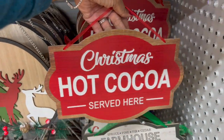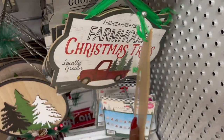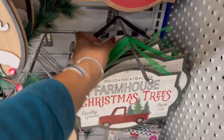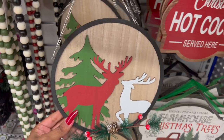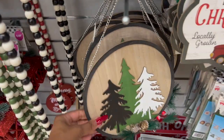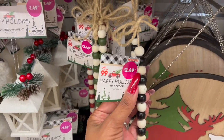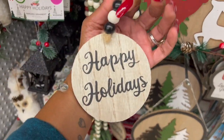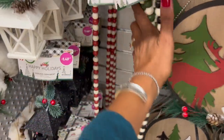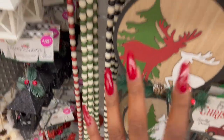These are 99 cents — 'Christmas Hot Cocoa Served Here' for 99 cents, isn't that cute? They also have 'Farmhouse Christmas Trees' for 99 cents, and 'Good Tidings of Comfort and Joy' for 99 cents. I love the hot cocoa one — it's in my hand now, that's why I don't bring a cart to these places! They have a wood decor piece for $2.99, a Christmas tree hanging decor piece for $2.99, and beautiful beads for $2.49 in black and white saying 'Happy Holidays,' 'Merry Christmas,' and 'Merry and Bright.'